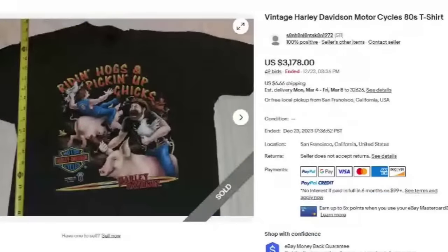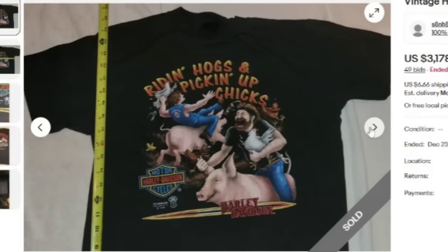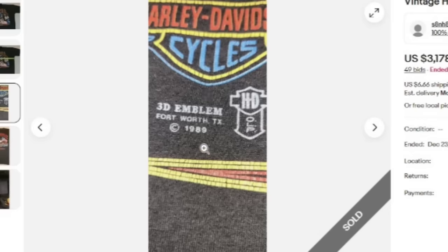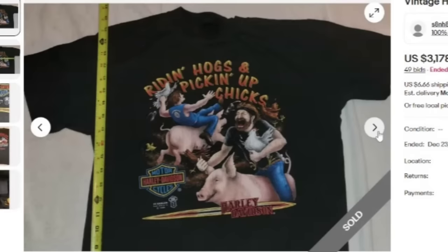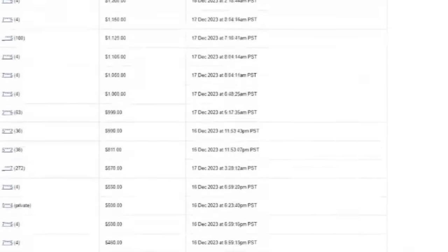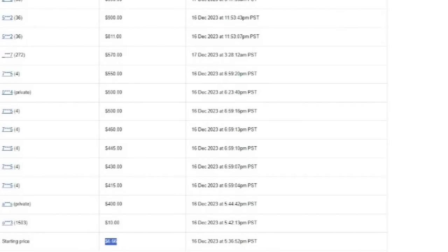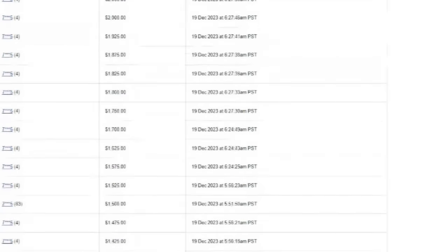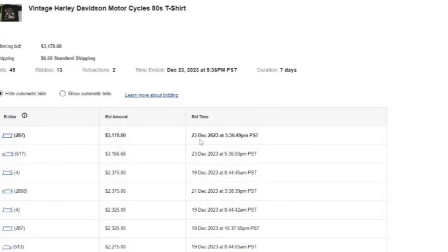Here is another Harley Davidson — they didn't even put the 3D emblem in the title, but it is a 3D emblem. This one sold for $3,178 and it was an auction. If you find a 3D emblem shirt, I would suggest an auction. Here you can see the photos — it says 'Riding Hogs, Picking Up Chicks.' There is that 3D emblem, Fort Worth, Texas, $19.89. It got 49 bids and was started at $6.66. Two bids were retracted by two different bidders for $2,400 and $2,800, but this one still sold for $3,178.